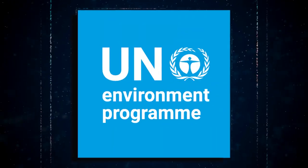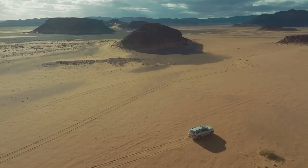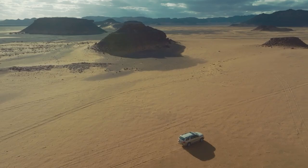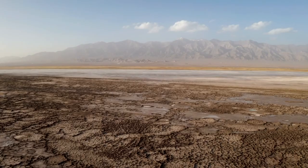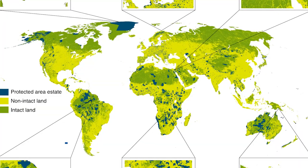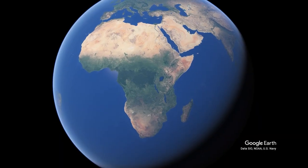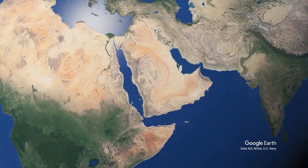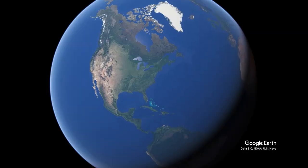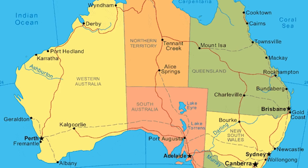The United Nations Environmental Programme states that regions where the ratio of total annual precipitation to potential evapotranspiration ranges from 0.05 to 0.65 are at risk of desertification. This accounts for about 40% of the world's terrestrial area and includes regions such as northern Africa, southwestern Africa, southwestern Asia, central Asia, northwestern India and Pakistan, southwestern USA and Mexico, western South America, Spain and much of Australia.